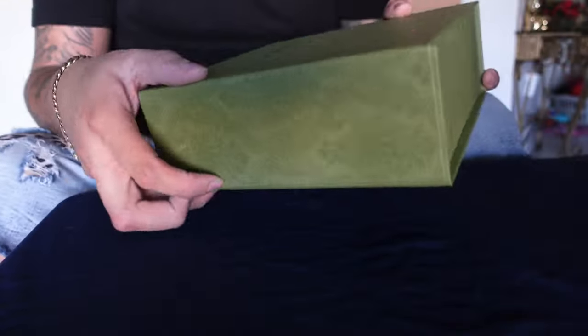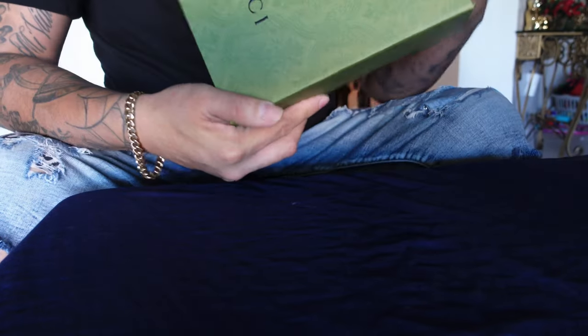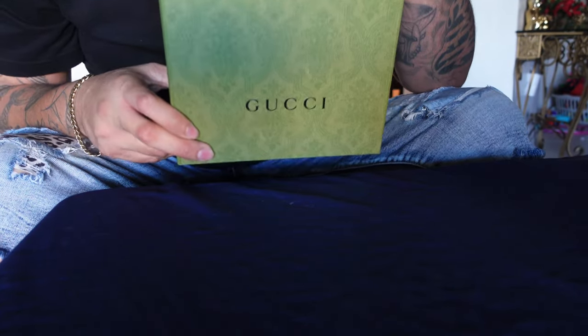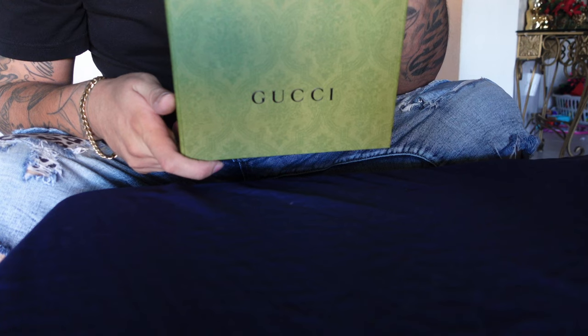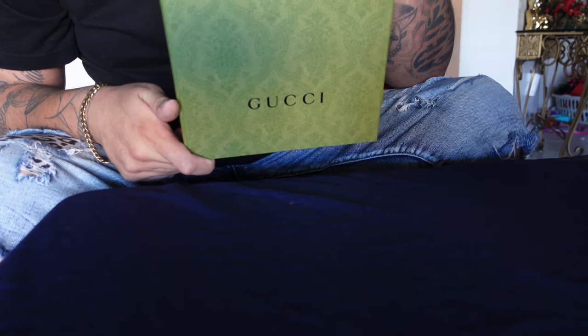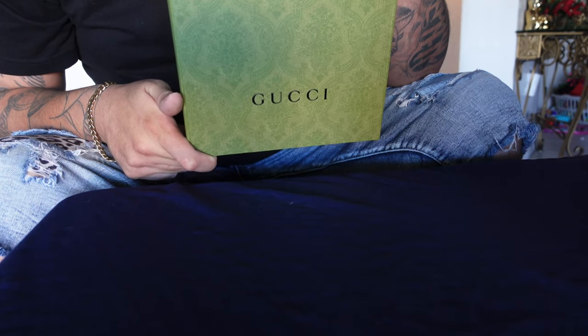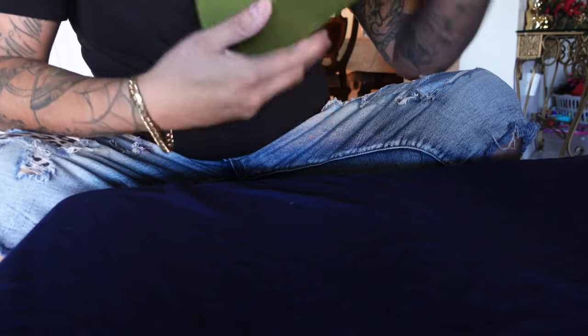It comes with a magnetic closure. Like I said, Gucci does not play around when it comes to packaging their stuff. You get what you pay for. If you spend $500 plus, $1,000 plus on a belt, you are going to get top-dog stuff. You ain't getting a chump regular belt at Gucci. They're going to take care of you.